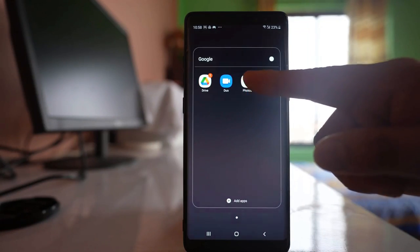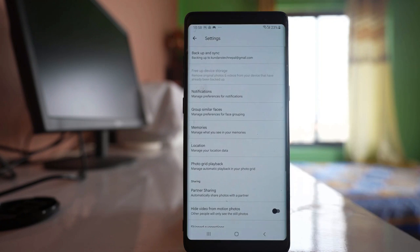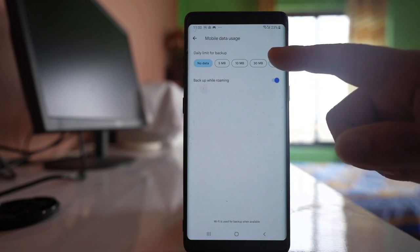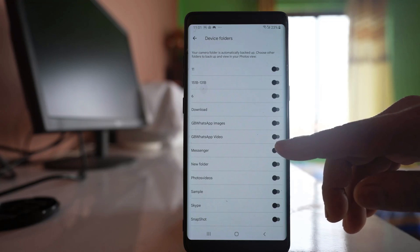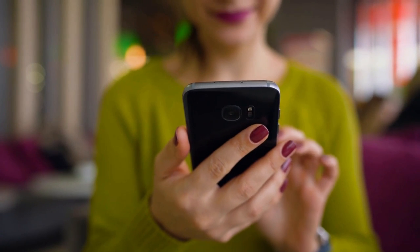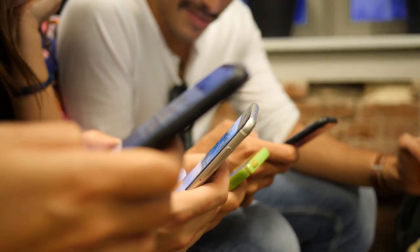To get started, open the Google Photos app, navigate to settings, and activate backup and sync. You can choose between high quality, which compresses your photos and videos to save space while maintaining good quality, or original quality for keeping your media files in their full resolution. After your media is securely backed up, you can safely delete them from your device to free up precious storage.